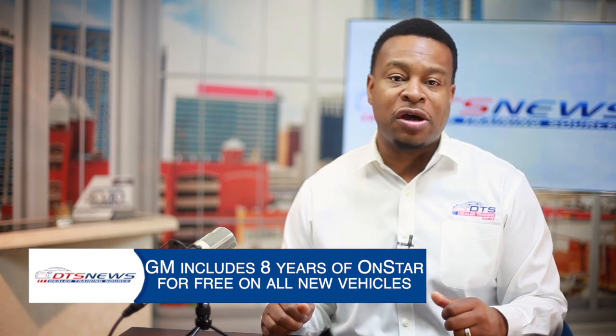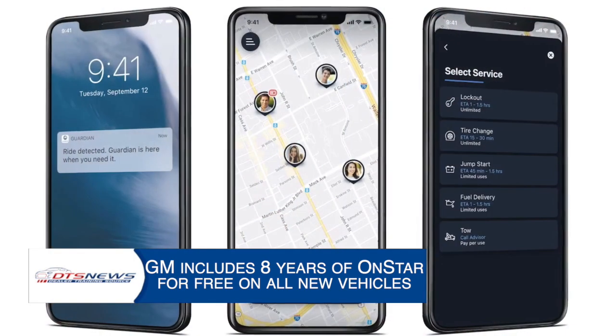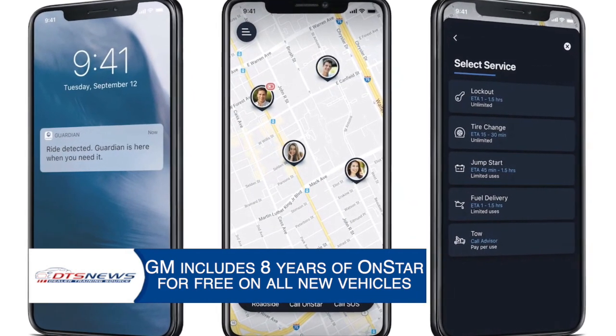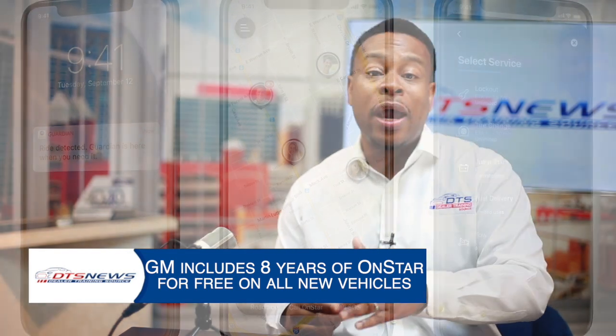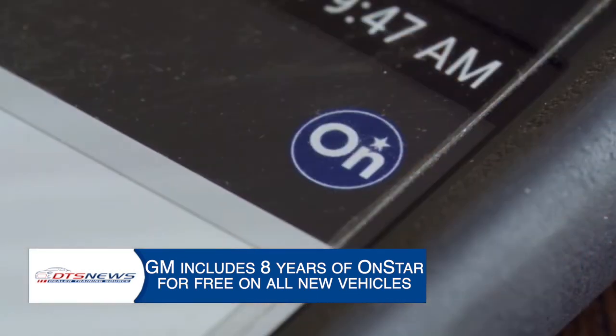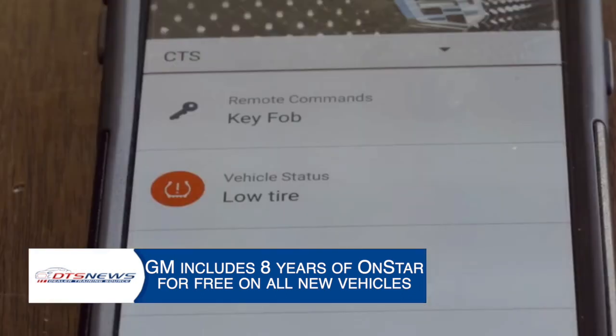Remote vehicle commands allow customers to manage their vehicle wherever they are using their smartphone. They can lock, unlock, remote start, and locate their vehicle, as well as get on-demand diagnostics and real-time vehicle status notifications whenever they have those features enabled.